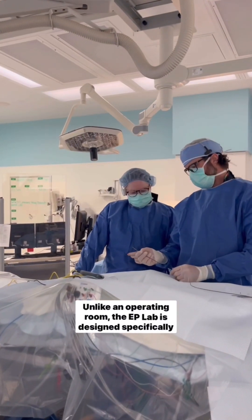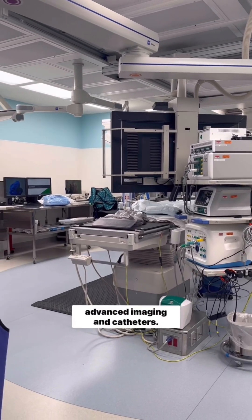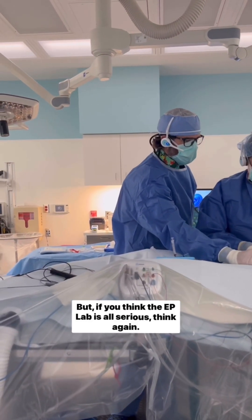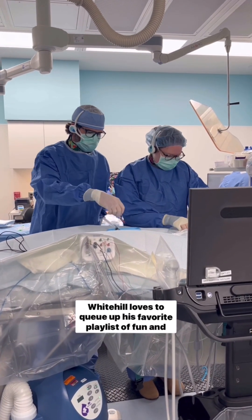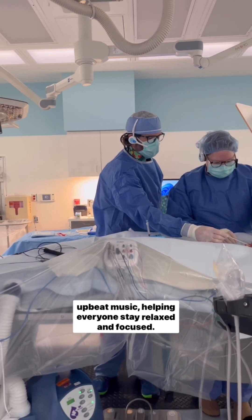Unlike an operating room, the EP lab is designed specifically for studying and treating irregular heart rhythms using advanced imaging and catheters. But if you think the EP lab is all serious, think again — Dr. Whitehill loves to cue up his favorite playlist of fun and upbeat music, helping everyone stay relaxed and focused.